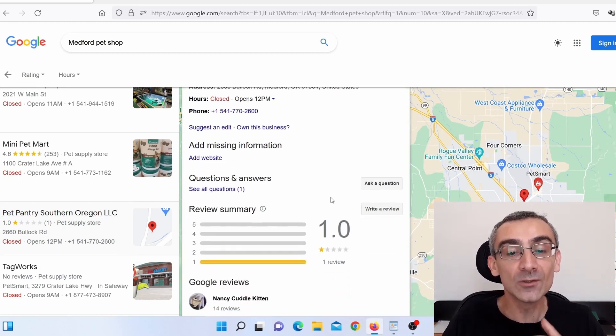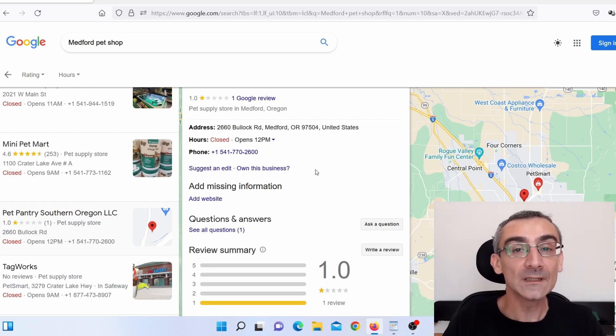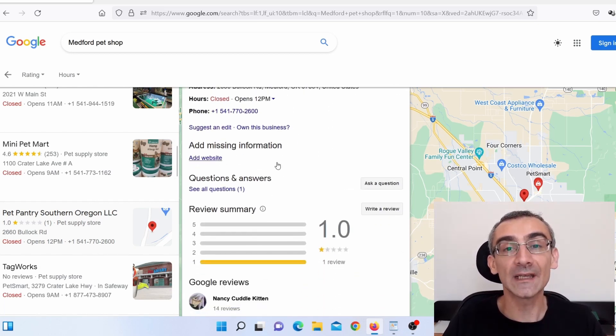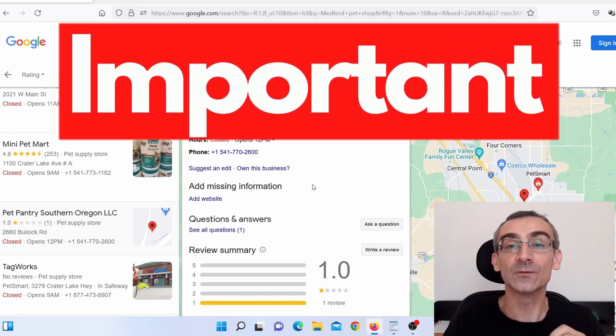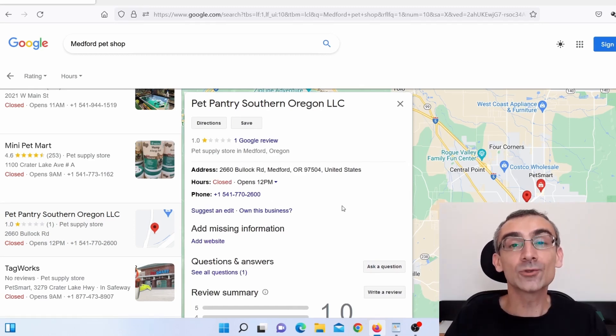Here you can see these guys have almost no information. What you need to do is contact the owner of this business and offer to fill up all of this information for them — add a website, busiest hours, photos, a description, reviews, and so on. You just click 'edit' and you can edit this. You need to have their access information, since 95% of US businesses have claimed their business, which means your client needs to give you access data. Later I'll show you a script of the message I use to contact business owners.